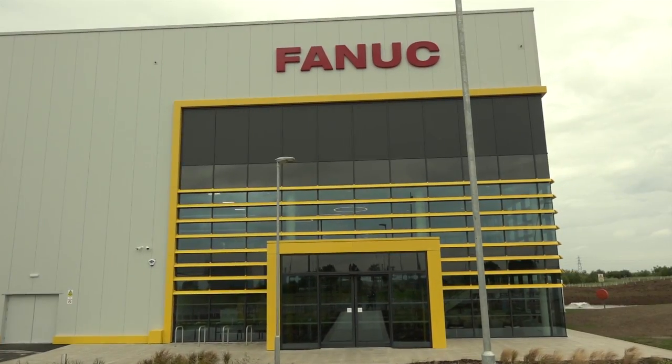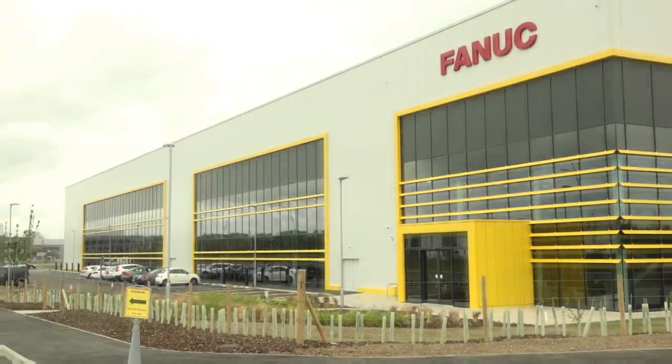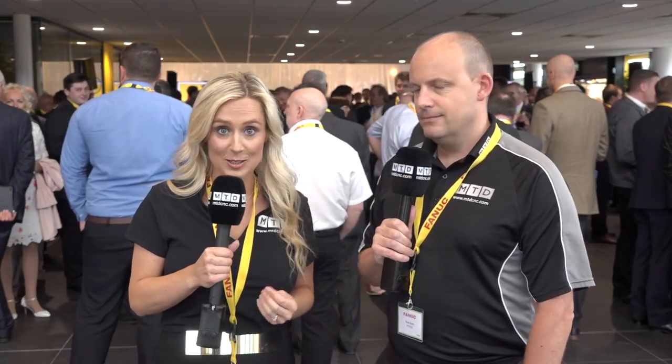MTD are here today at FANUC UK's opening ceremony here in Anstey Park in Coventry. This facility is huge — it's 107,000 square foot in size and, as FANUC UK call it, their centre of excellence.